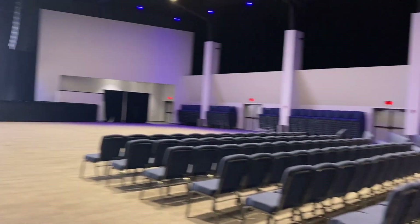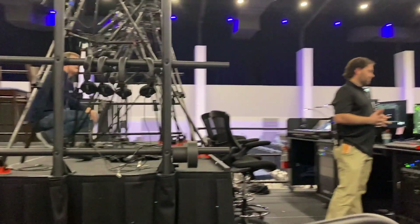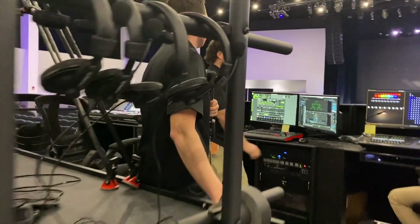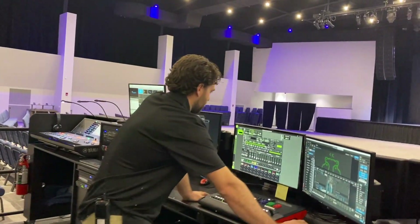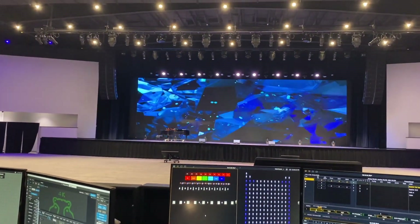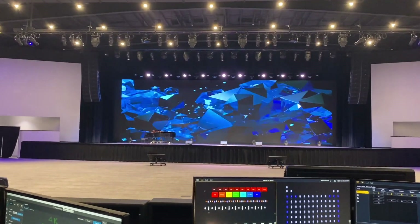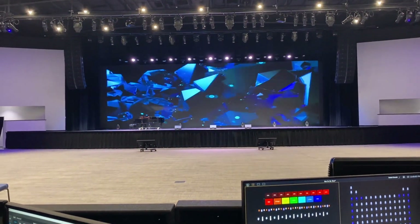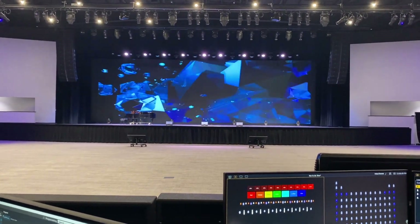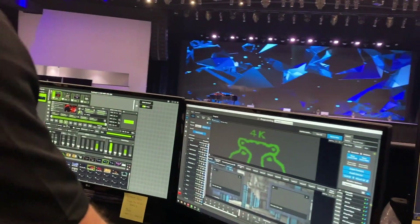We've got Rick at the console here and we can walk through what the Green Hippo video processor can do. We run a few different computers for graphics — Pro Presenter, PowerPoint, Keynote. Our main in-house setup is Green Hippo and Pro Presenter, along with a Barco video wall processor that handles video switching and picture-in-picture views.